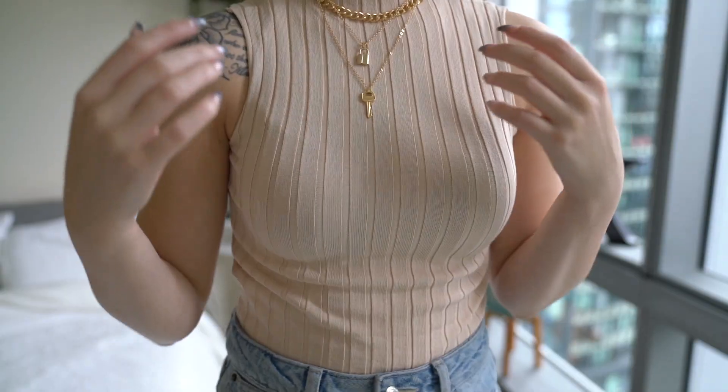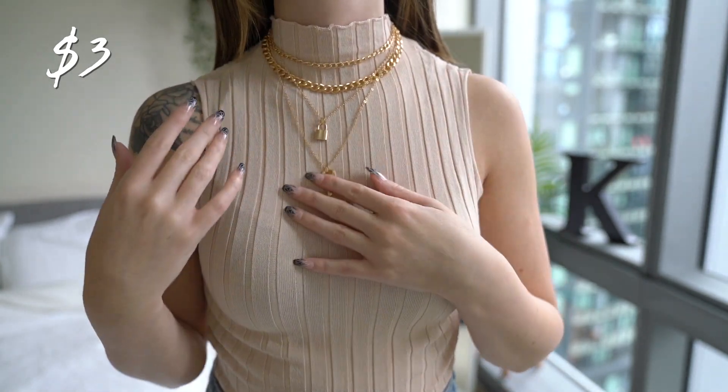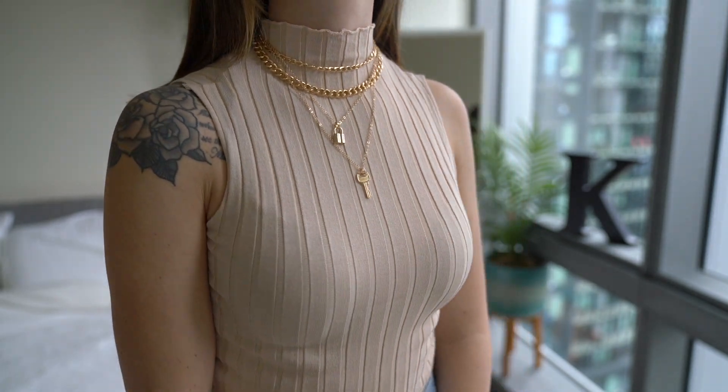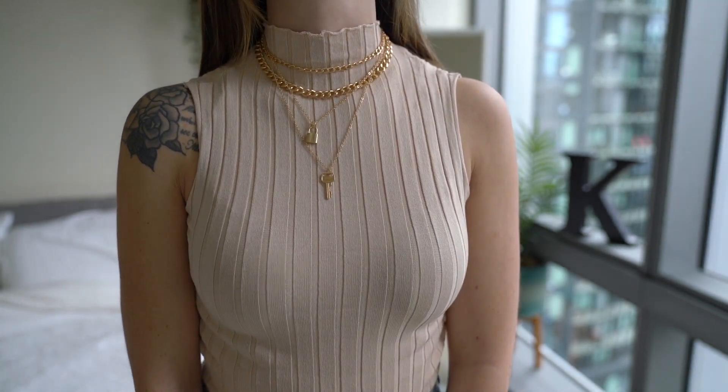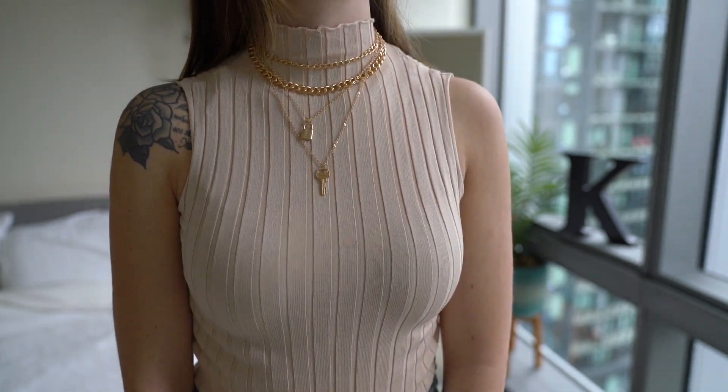First, we have these stacked necklaces. I'm super excited about these. I got them in gold, obviously, as you can see. They all came together, and the thing that I like about them is that they're not all connected — they're actually all separate necklaces. So you can piece and pair them with other necklaces, which I love. I found quite a few cute necklaces on there, but they were all one piece. I don't love that because I like to be able to mix and match. But then I found this one and I'm super happy about it.